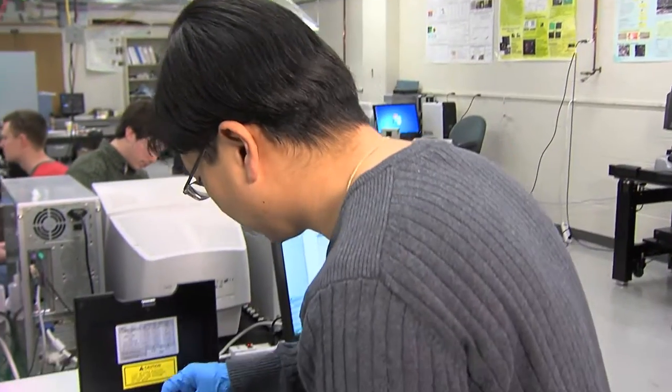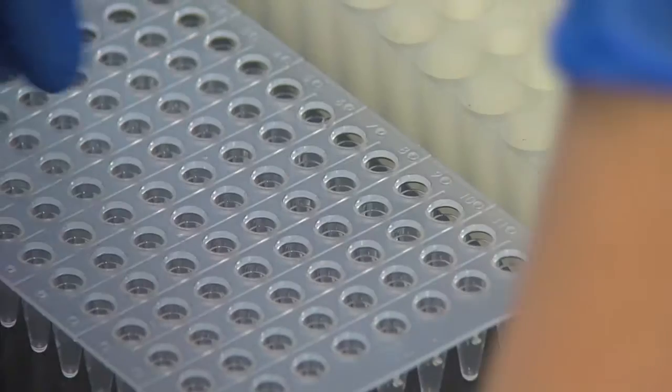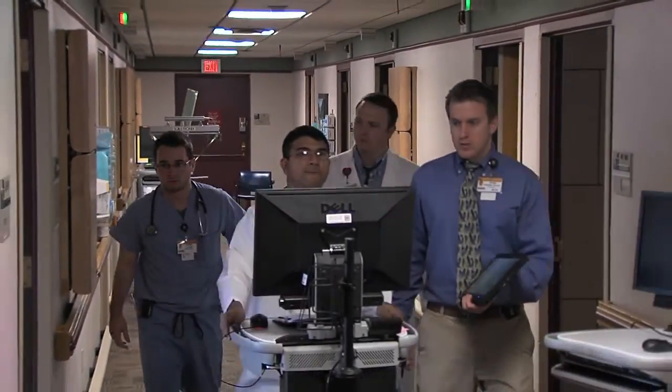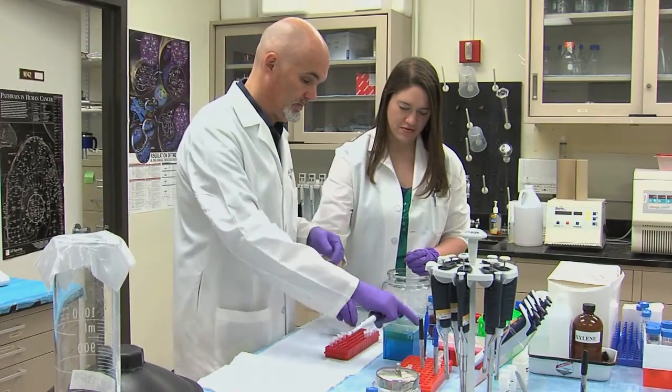Because we have all the components on one campus, we're unrivaled in our ability to efficiently translate scientific discovery into the best patient care possible today, while training the researchers and clinicians of tomorrow.